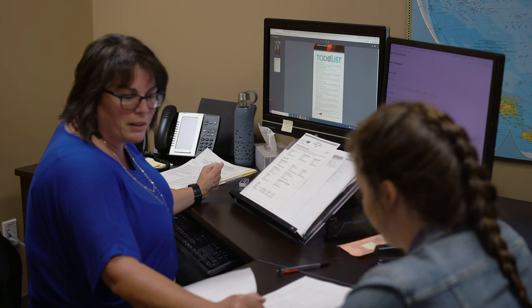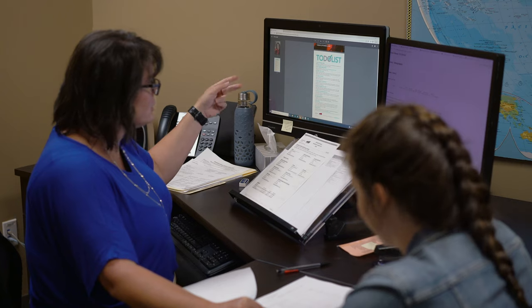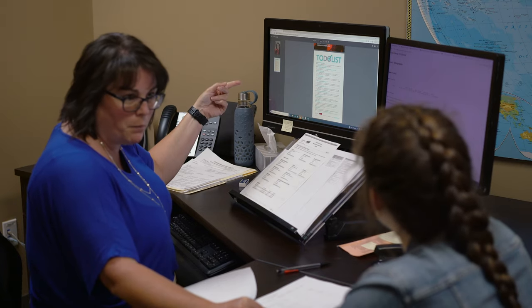The Registrar's Office can help you with registration, academic advising, and other items related to your academic plans while you are a student here on campus.